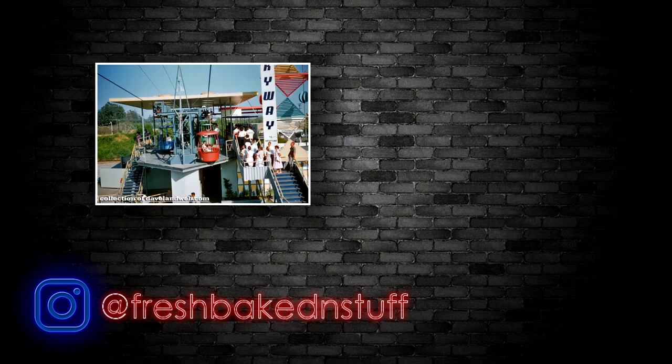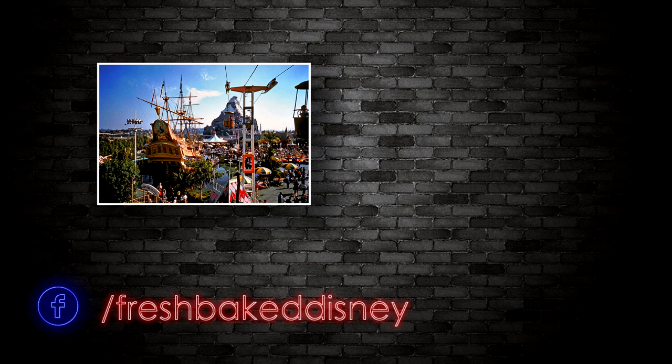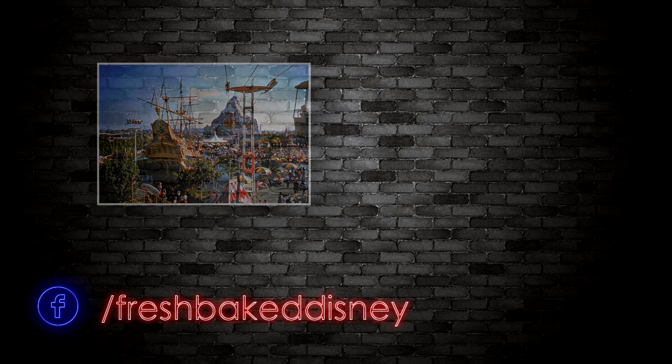Thank you for watching, everyone. Please don't forget to like this video, subscribe to our channel, and share this and our other videos on Twitter and Facebook. Until next time, remember to love Disneyland every day — and fresh bite!